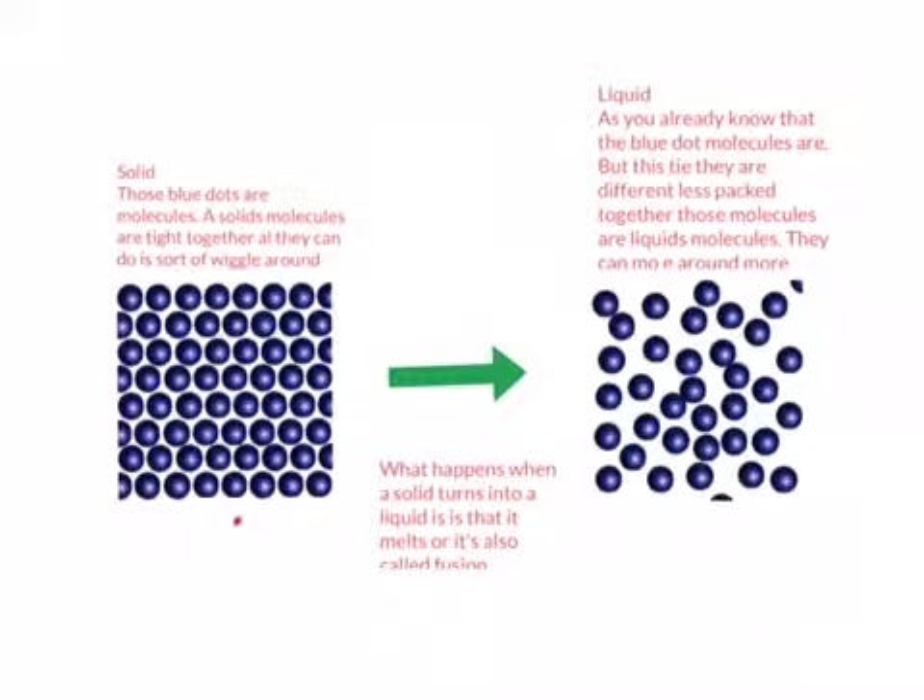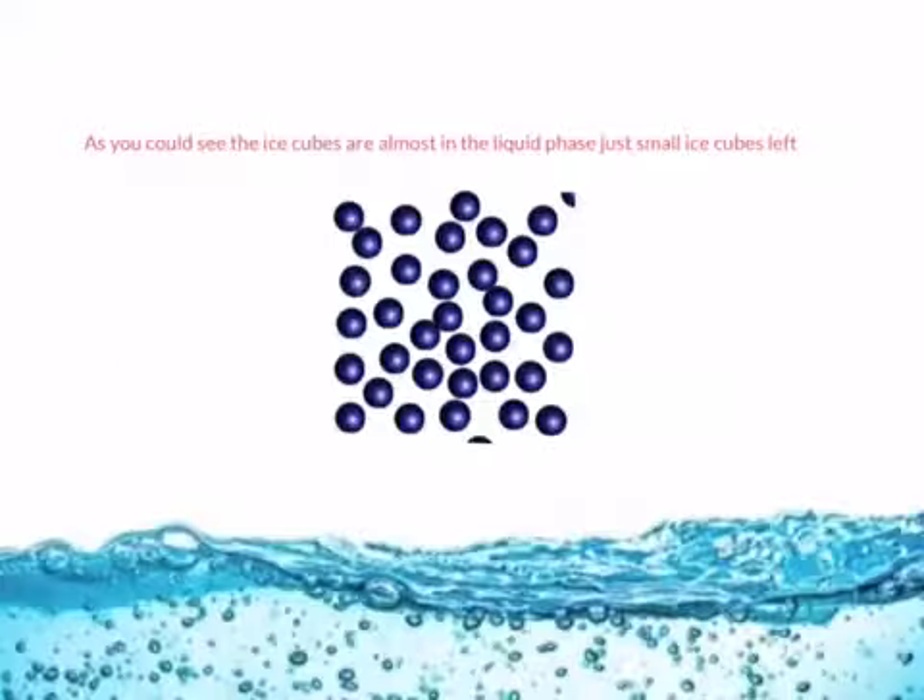A solid has a definite shape, like a square — that's a definite shape, like a die or a chair. It has a definite shape. Liquid does not have a definite shape. What I meant by that is when you pour it in a bowl, it will go in the bowl. As you can see, the ice cubes are almost in the liquid phase — just small ice cubes left. They are almost liquid.